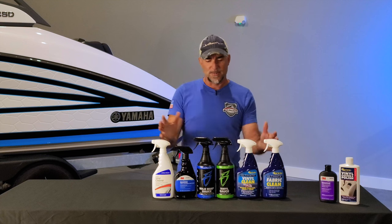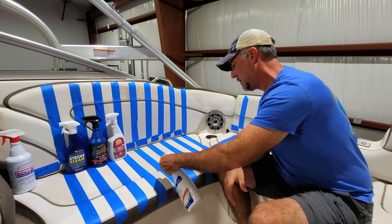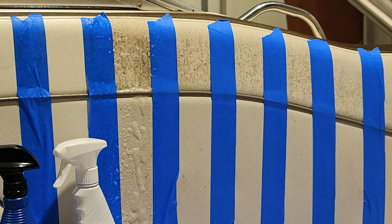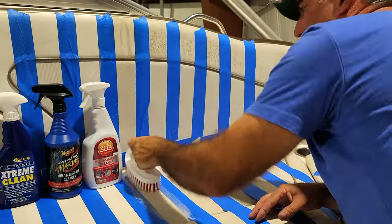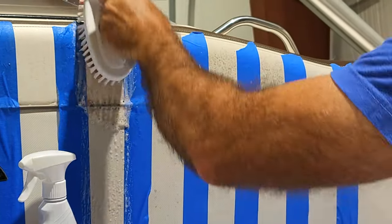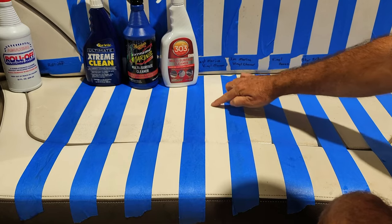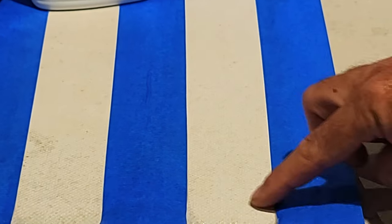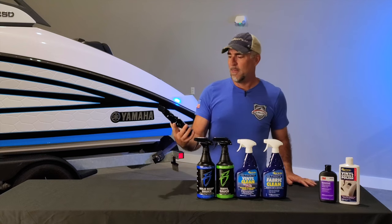We're moving now into the more specific vinyl cleaner product category. First in line is the West Marine brand — it simply says Instant Vinyl Cleaner. It penetrates deep into vinyl to remove dirt and grime, and is safe for vinyl, rubber, and leather. After testing, it's not perfectly clean — there are still little grains and stains down in those woven textured fibers.